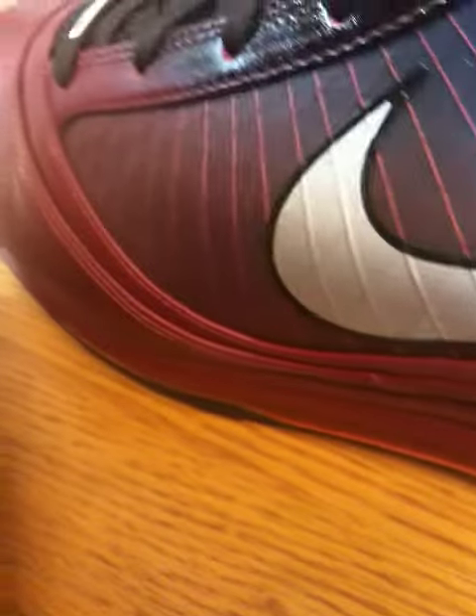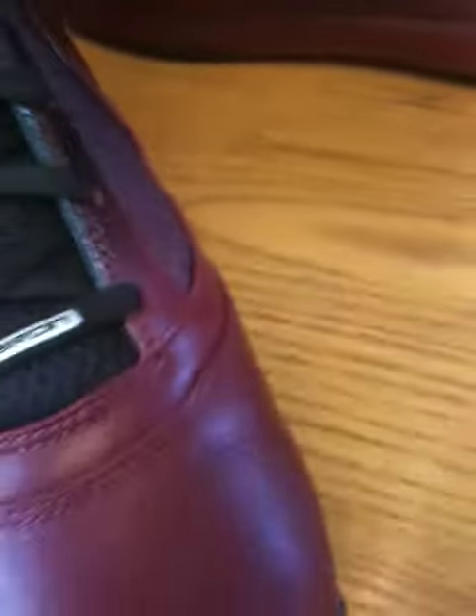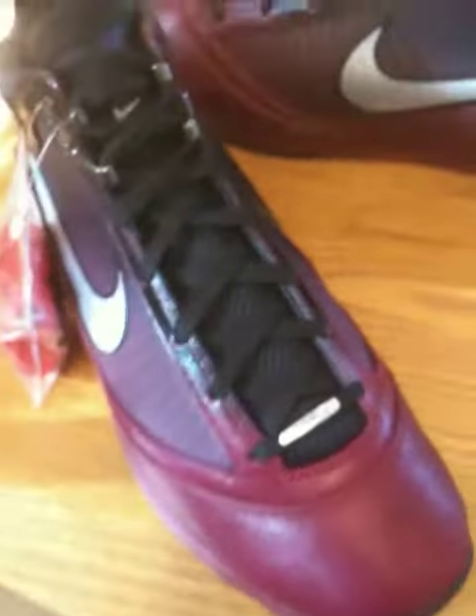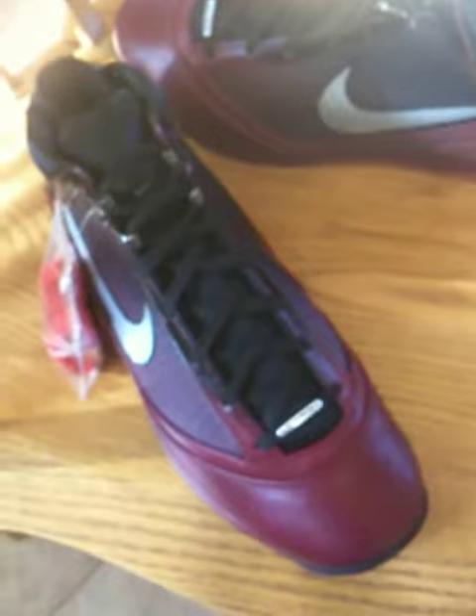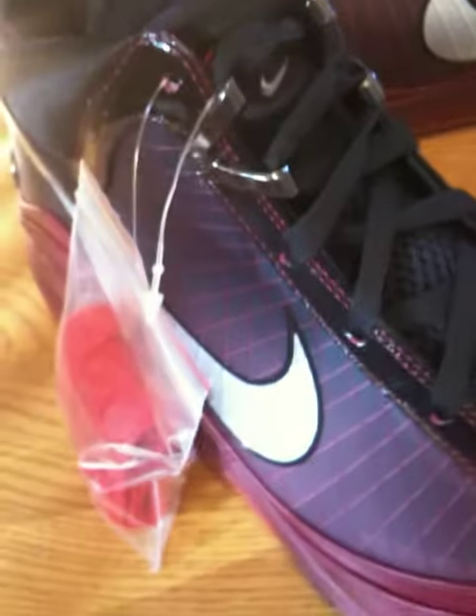Tried to get them a bit early, didn't quite work out. But they are officially on sale today at House of Hoops. I think you might see a limited release at Foot Action sometime down the road — I'm hearing on the 16th of January. But I wanted to make sure I got over there and got my pair of size 12s this morning.